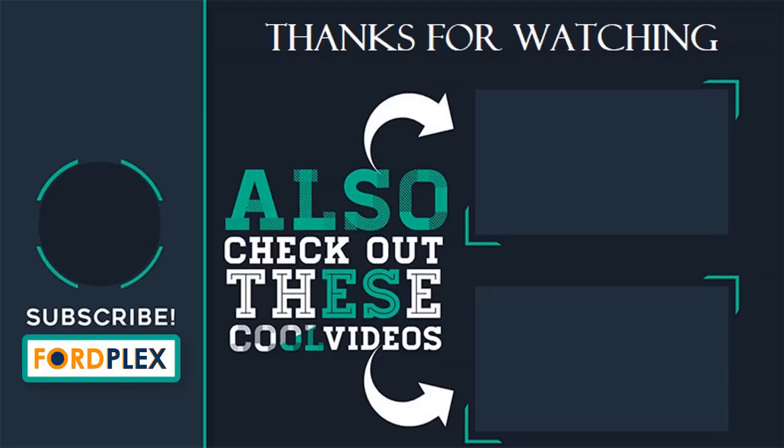Thanks for watching. Please subscribe to our Ford Plex channel and leave a comment below — which one do you like? Also check out these cool videos and buying guide.